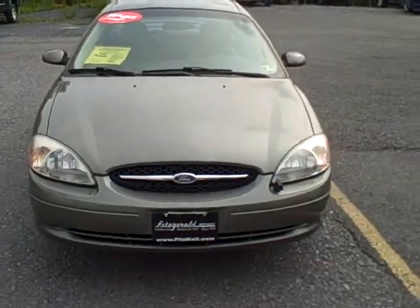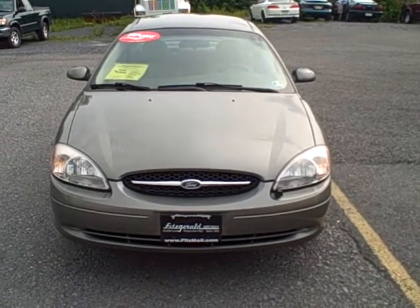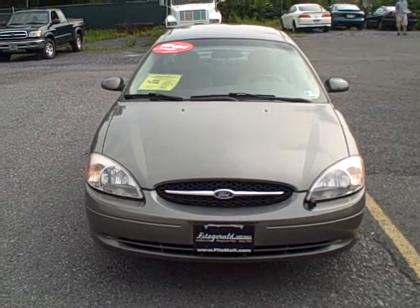If you have any other questions about this vehicle, please give us a call at 800-811-7519. Or to view more information about this vehicle, as well as all of our cars, you can visit us at fitsmall.com.